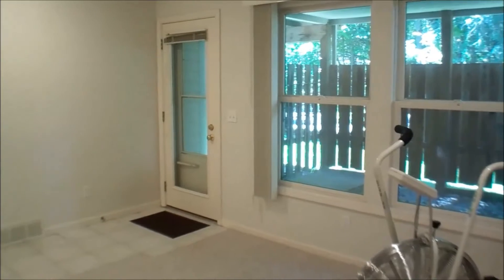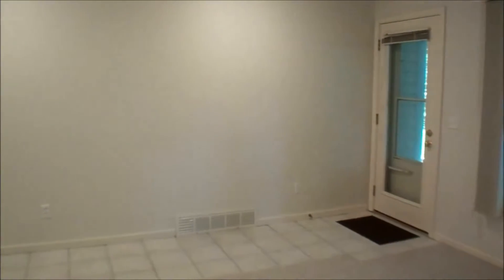The walkout lower level provides a lot of additional space. There's another bedroom, bathroom, as well as an office and a rec room.